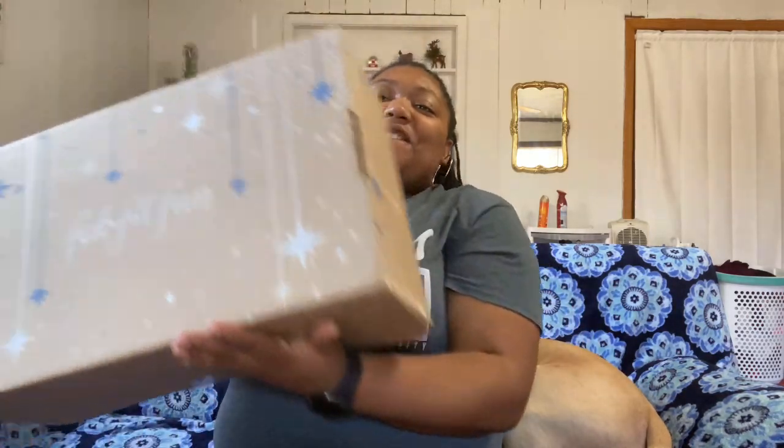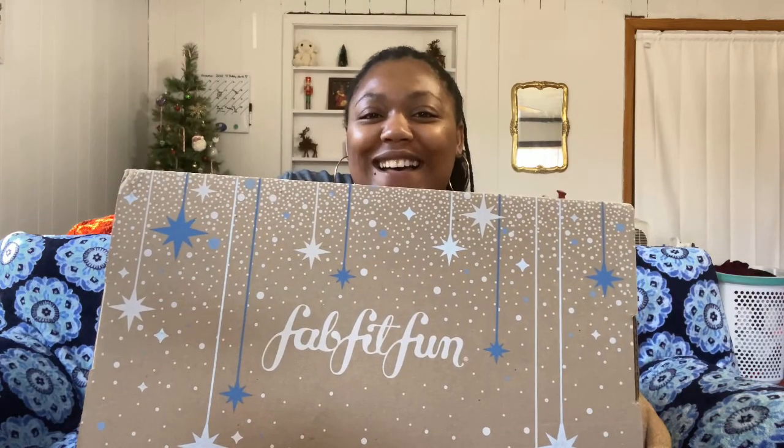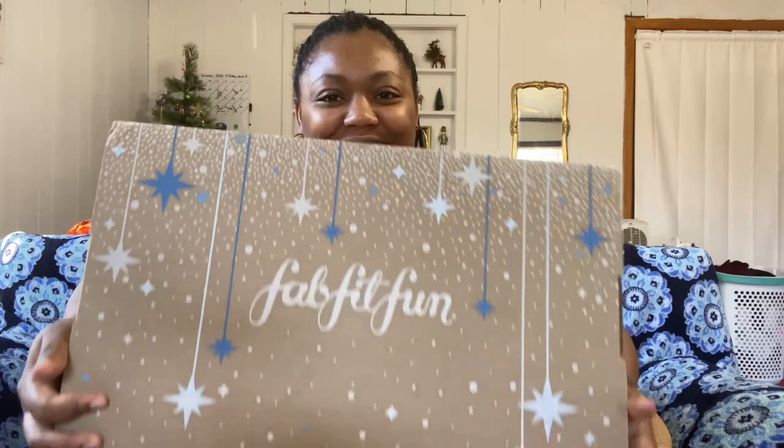Hi guys, welcome back to my channel. I'm Andreana, and today, like always, we're doing something super exciting. I finally got my box yesterday in the mail — look how huge it is!